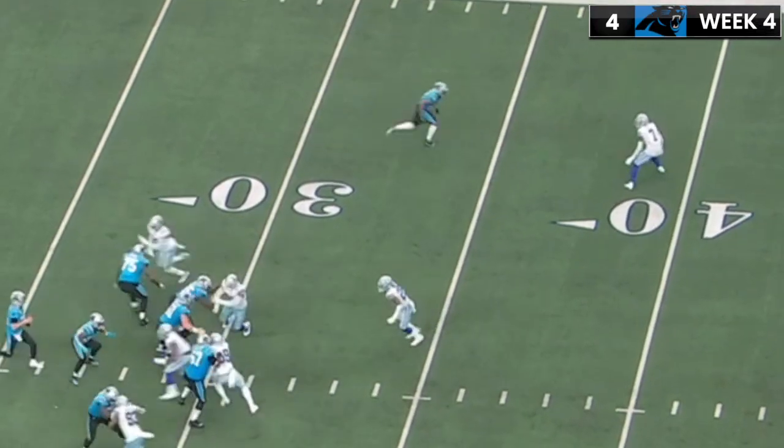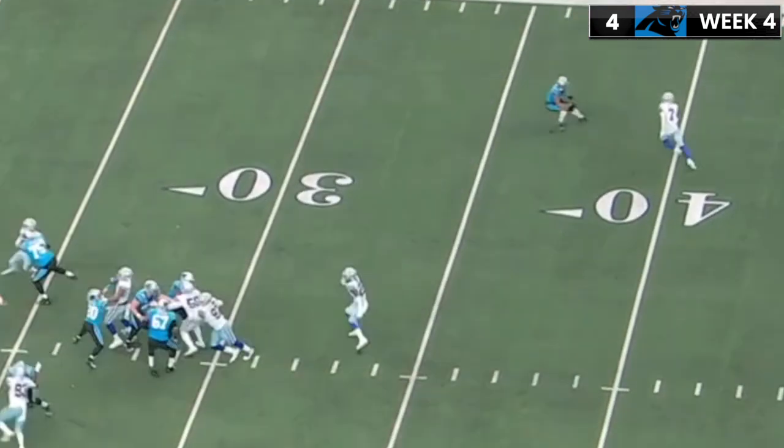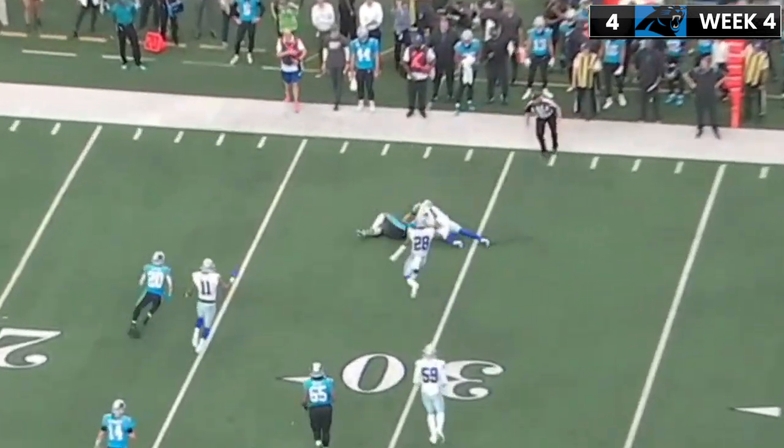Now into week four, again in off man coverage — this is where Trayvon Diggs really thrived. Sam Darnold is just going to kind of loft one up here, and Trayvon Diggs just has the acceleration to pounce on it.